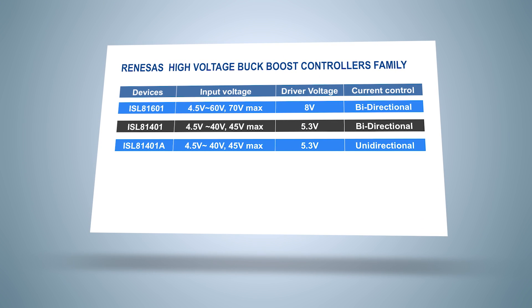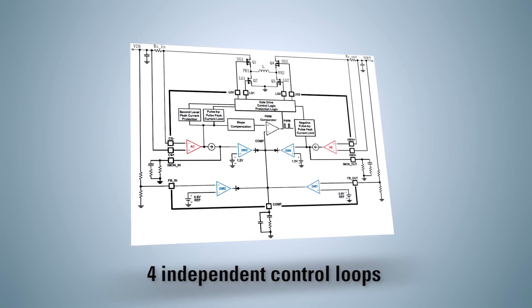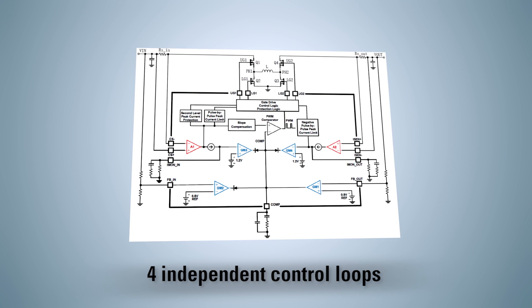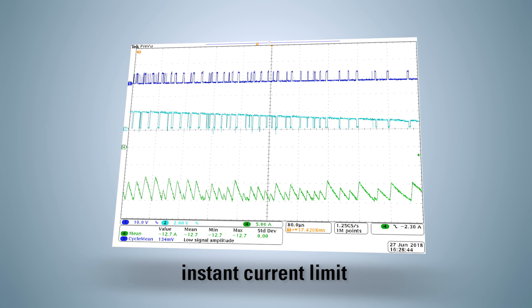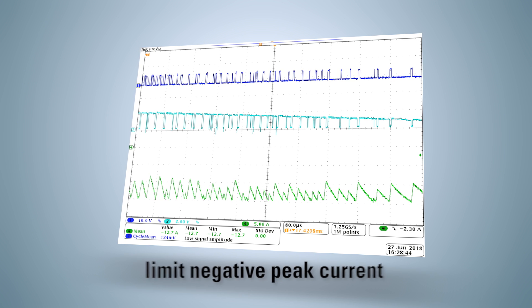These products use a unique architecture that enables circuit designers to implement a true bidirectional circuit by sensing true peak inductor current in both sides and in both directions. These controllers have four independent control loops to manage and control voltages and currents at both ends.